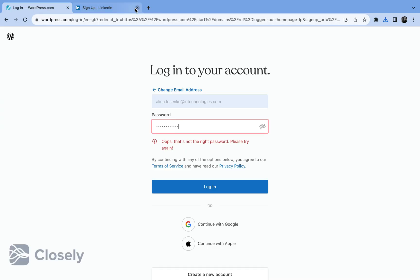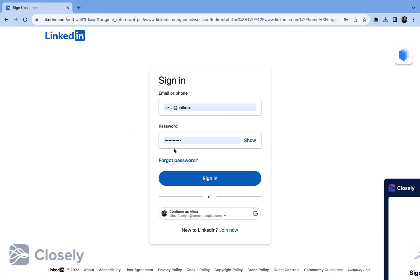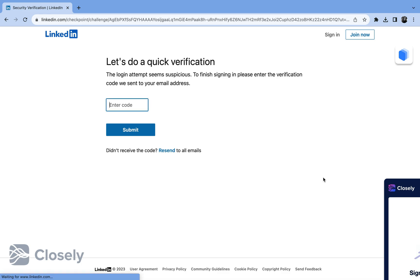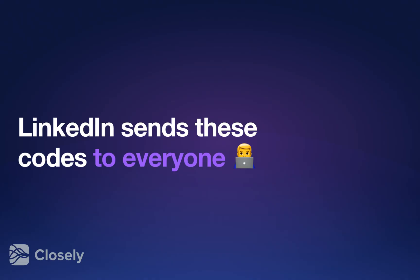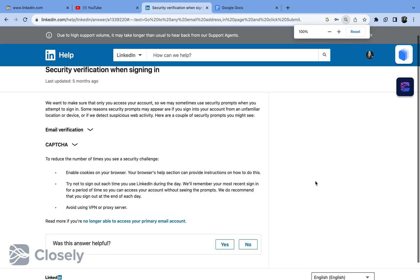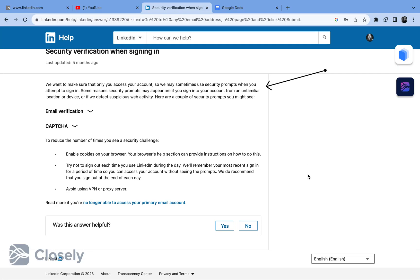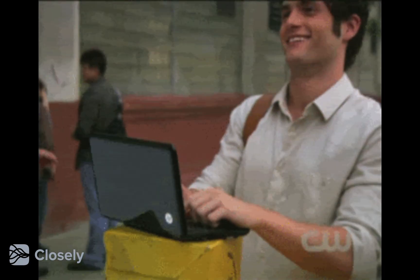So you're about to get to work when suddenly you cannot access your account because of this. Irritating, but that's actually nothing to worry about. LinkedIn sends these messages to users regardless of whether they use automation or not. They can send this code randomly, or in case the user logged in incognito or from a new device. Maybe you logged in from another country — also a reason to send you a confirmation code.